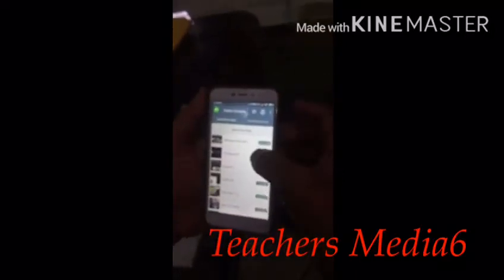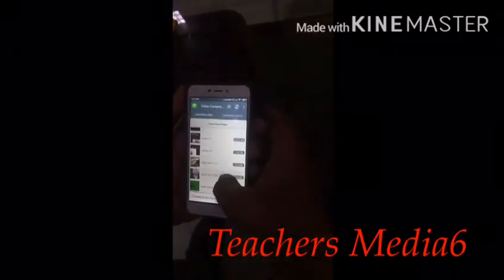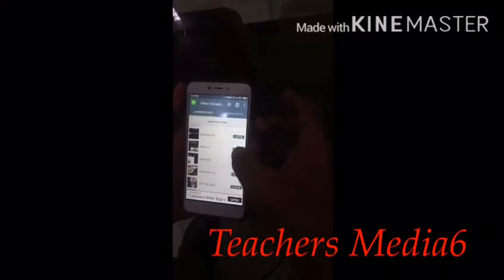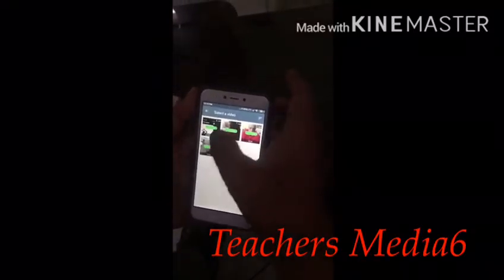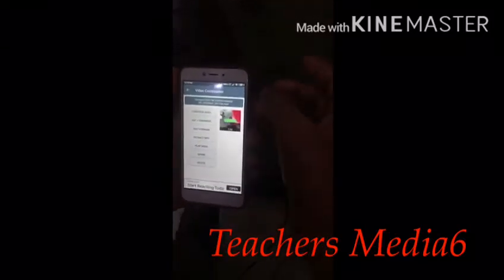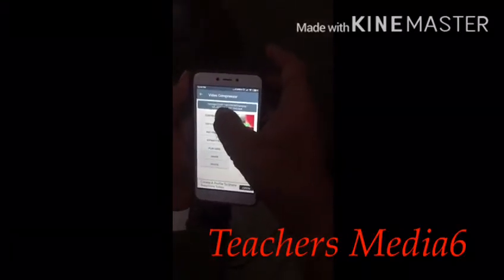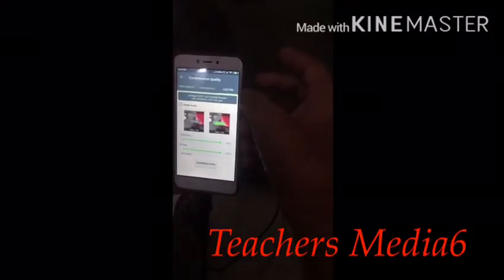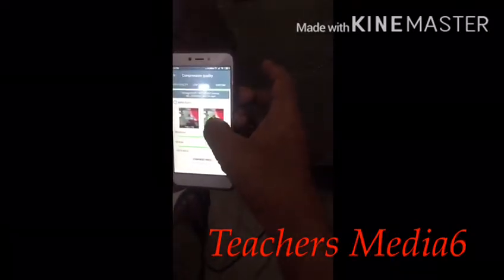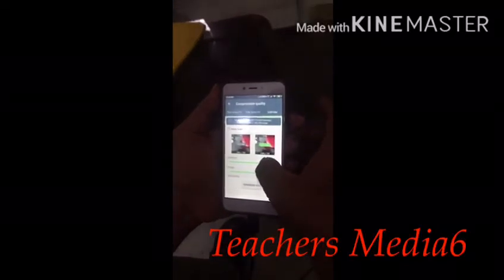Once the app is opened, it looks like this — all your videos will be displayed here. You can select any video. Suppose I am selecting one video of 715MB. Now I want to compress it. Press the compress video button. You can go to the custom option — 715MB — and you want to make it 50 percent.